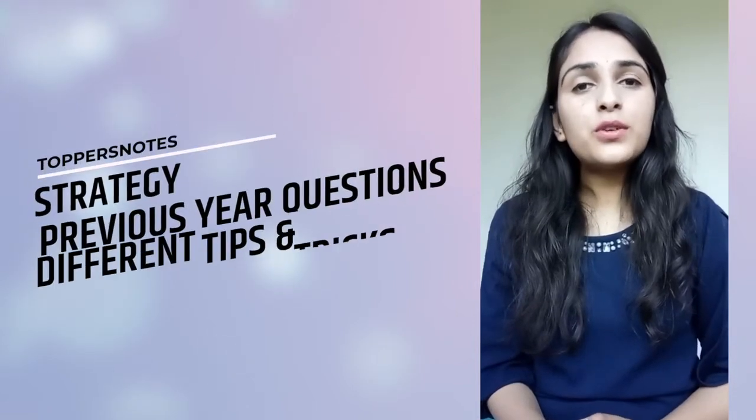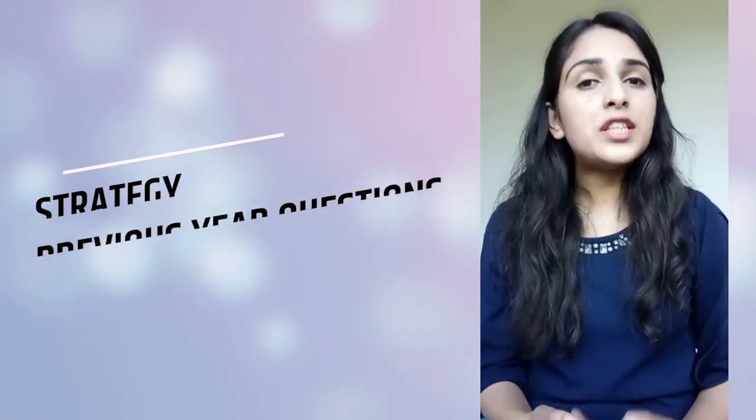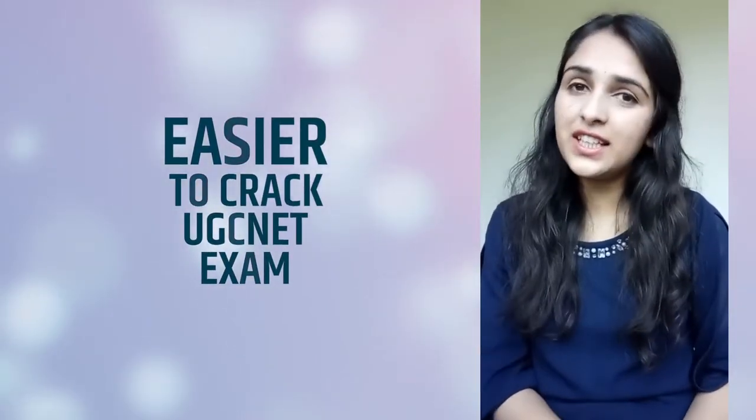Topper notes include some strategies, some previous year questions, and different tips and tricks which help make it very easy to crack the UGC-Net exam. So let's start with these tips.